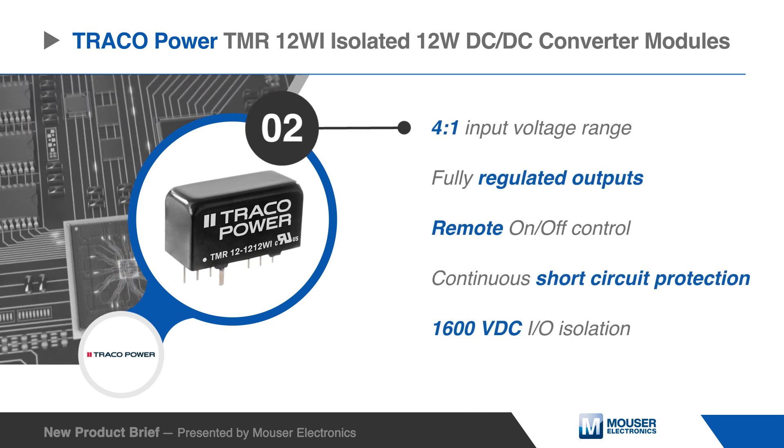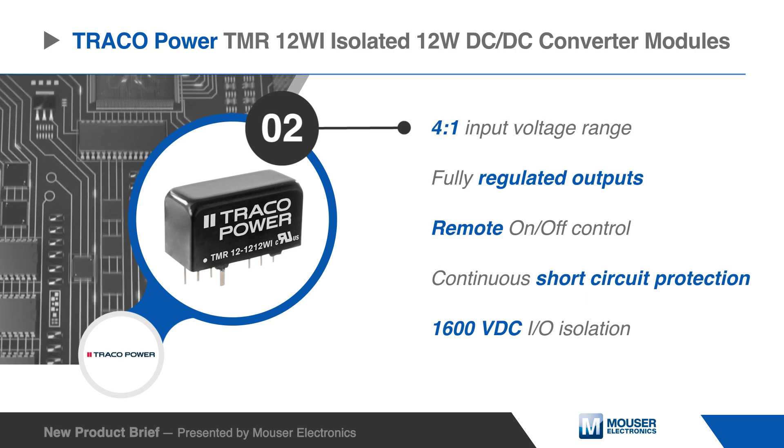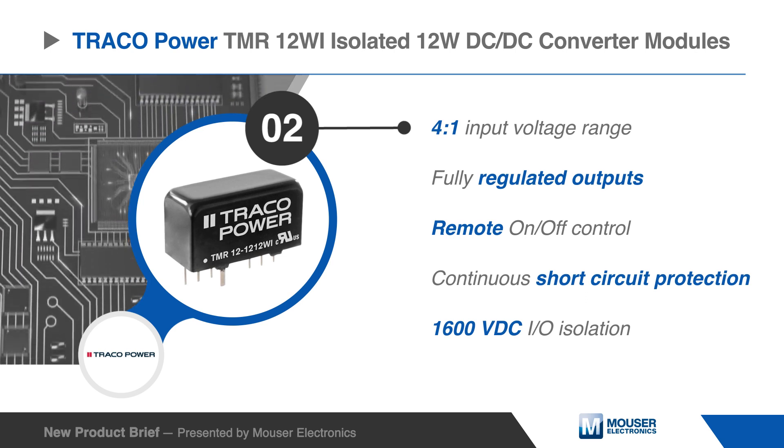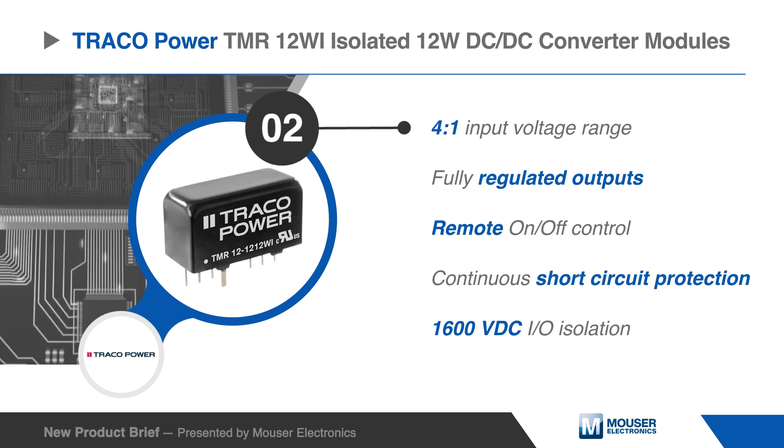Further features include an ultra-wide 4 to 1 input voltage range, fully regulated outputs, remote on-off control, continuous short-circuit protection, and an I/O isolation voltage of 1600 volts DC.